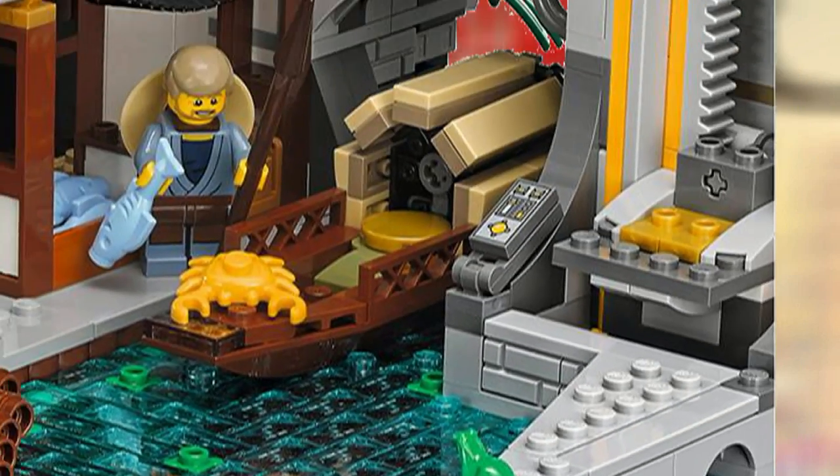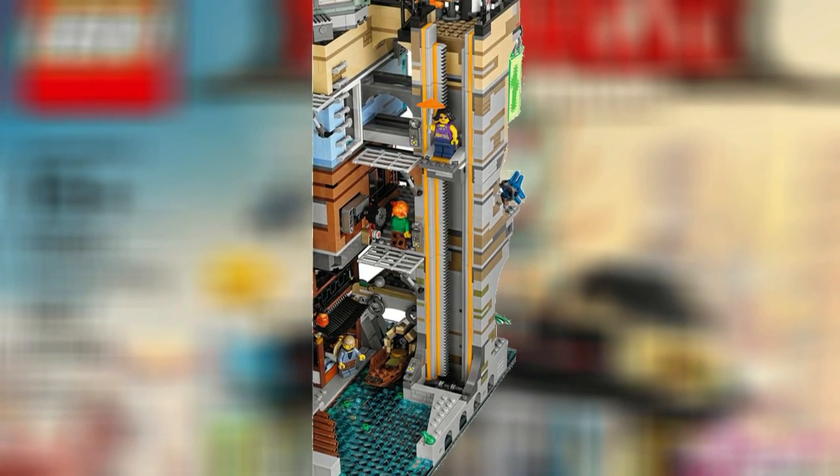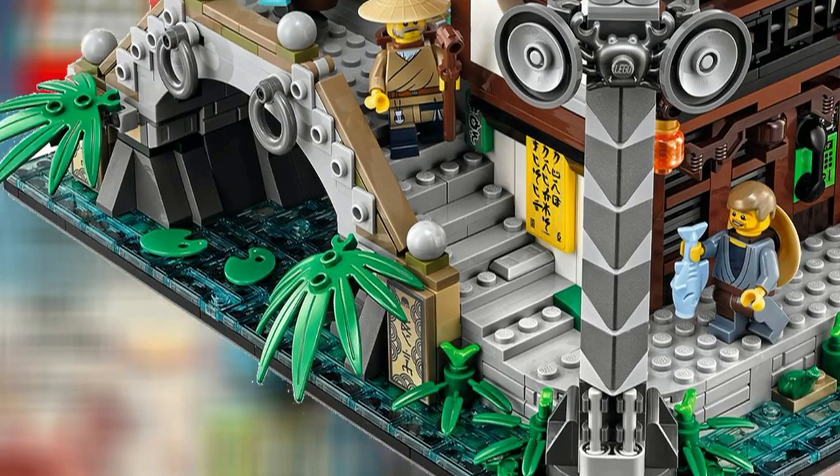There's also a working elevator which scales up the whole set, allowing easy access to each layer for your minifigures. The bottom layer also has a nice bridge construction as well as a ton of plant detailing on the bottom.